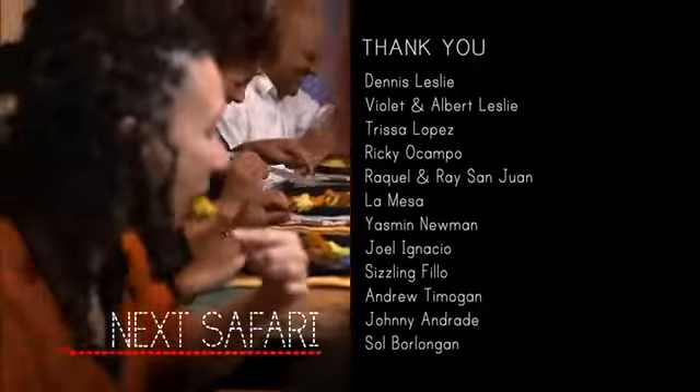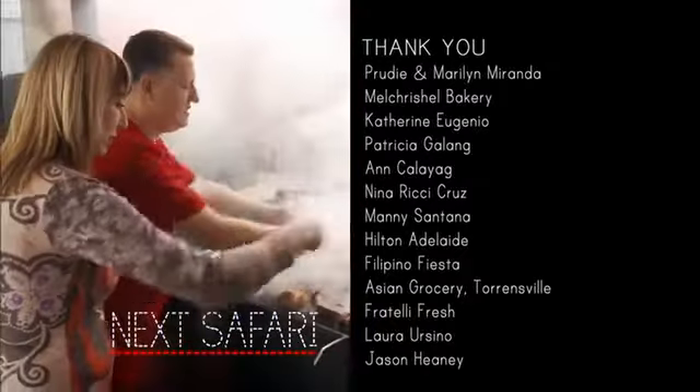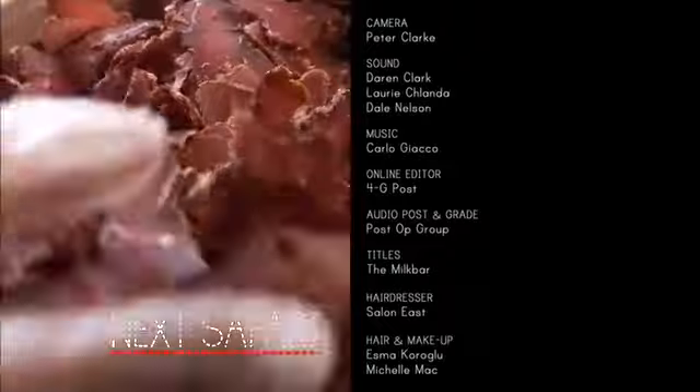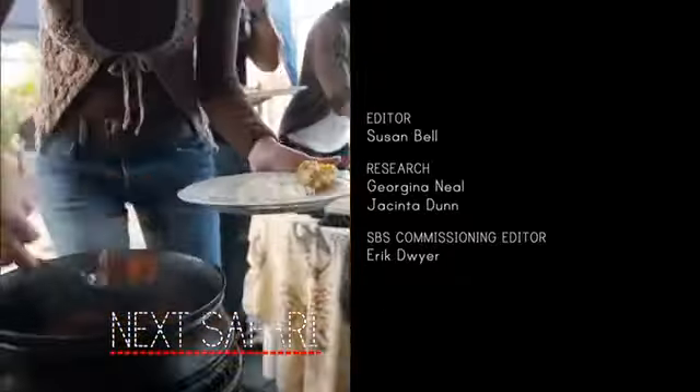On our next food safari: South African food and the many flavours and dishes from the Rainbow Nation — from biltong to a braai, the best street food to potjiekos.